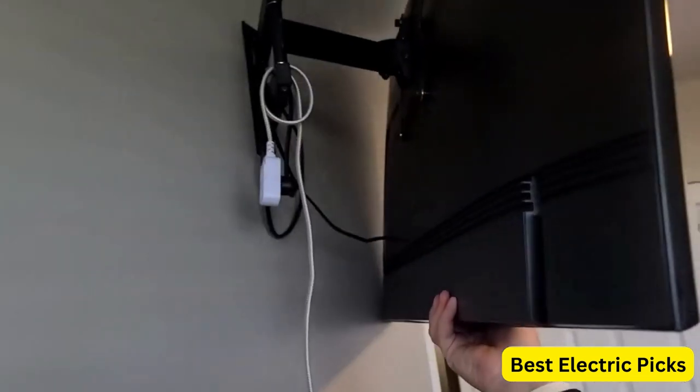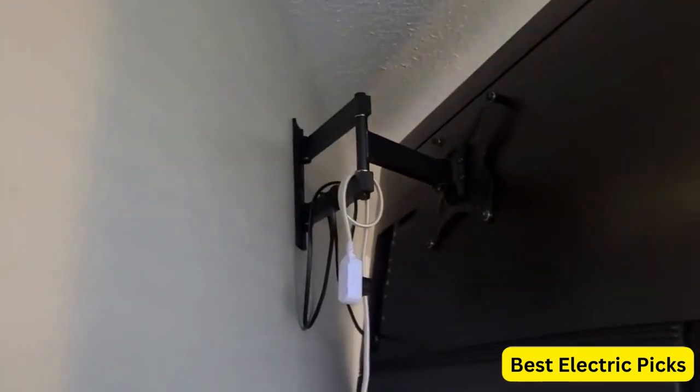Hope you guys enjoy the video, and now you can easily select the best TV wall mount from our list.